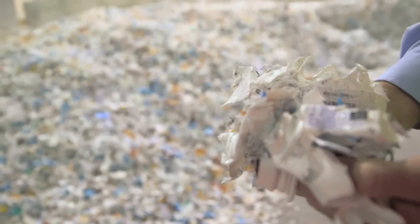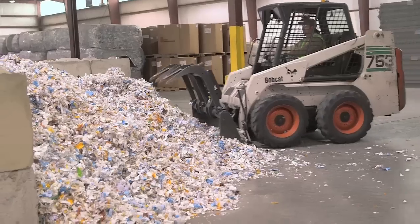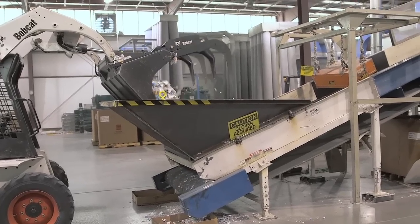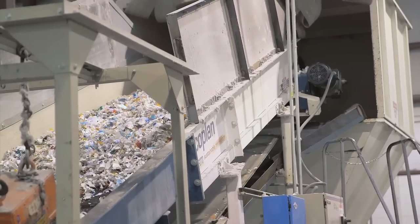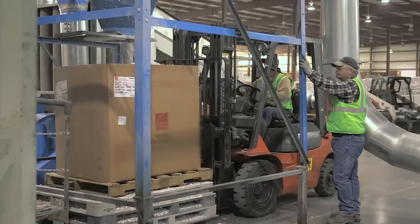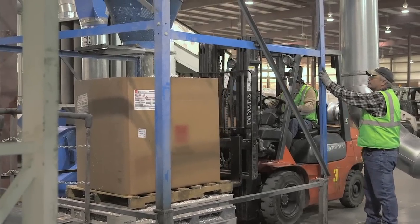We place the material in inventory, we stage the material. We start with that pile where we take the material and separate it, and we use the front end loader to load the material onto our processing lines. It goes through the shredder first, it goes from there to elutriation, which separates materials by density, and then the final product is what we call our re-grind or our flake.